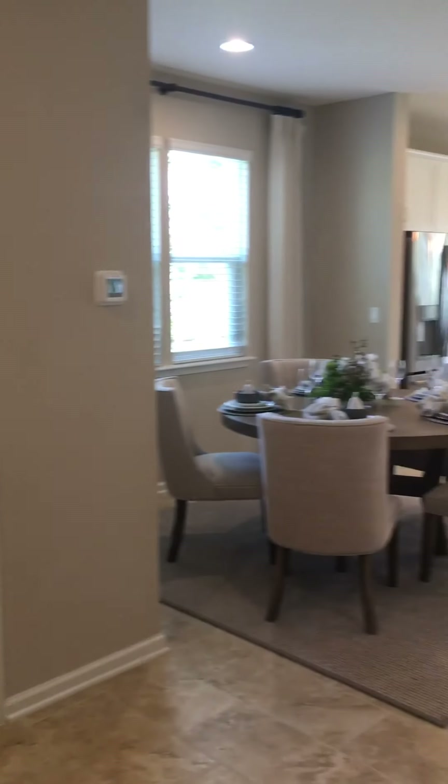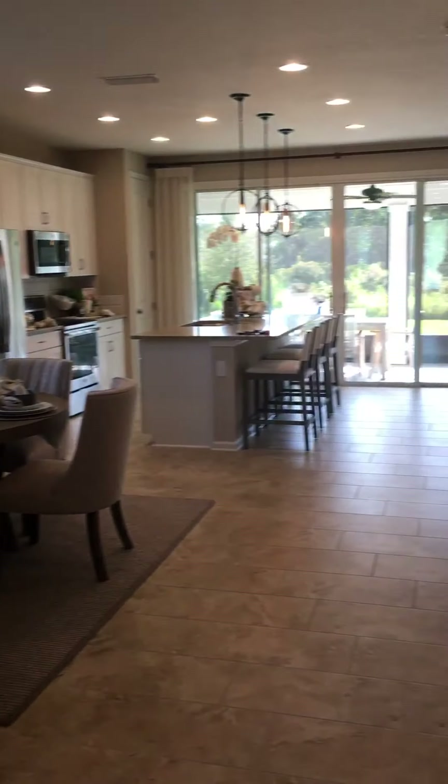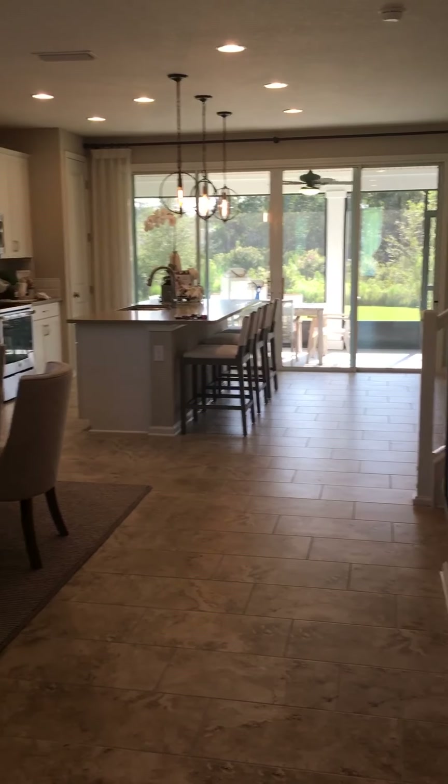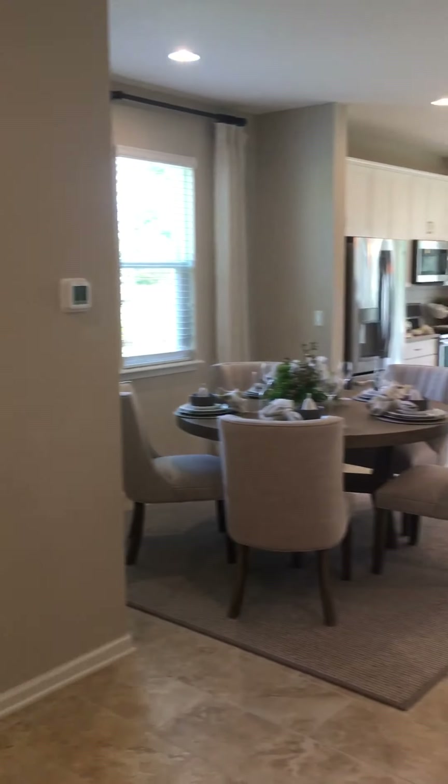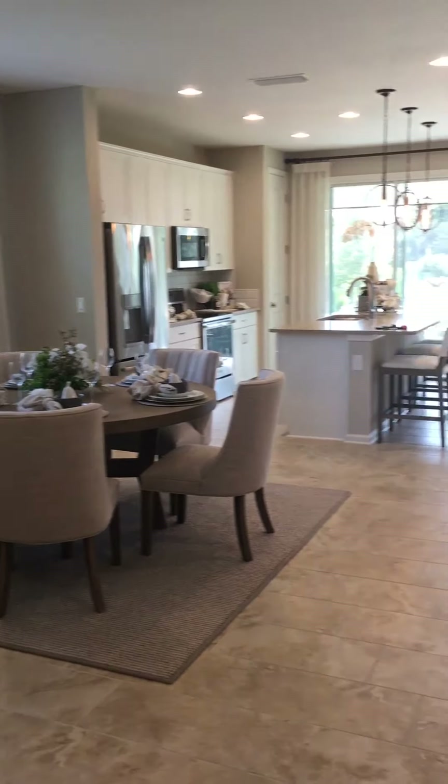We are in the Pearl model — this is a two-story and I believe it's four bedrooms, but I'll check on that for you in a little bit. I'm at the front door now, and this is literally your view as you come in. From here you can go straight to the dining room or straight to the kitchen.